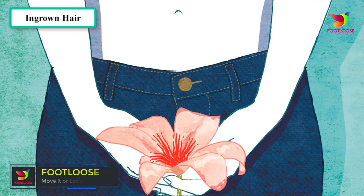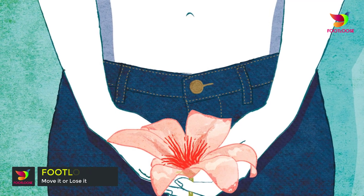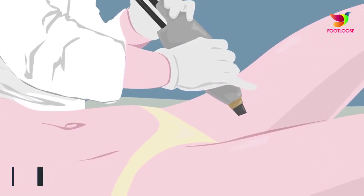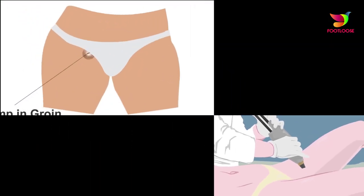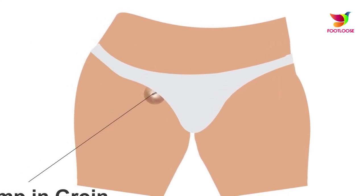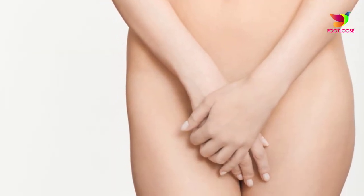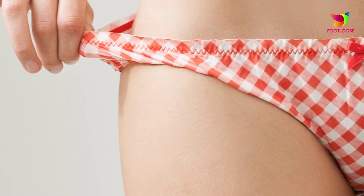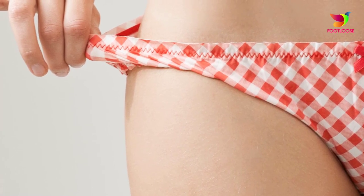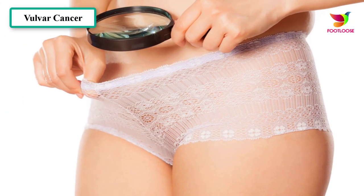If you shave, pluck, or wax pubic hairs, you increase your risk for an ingrown pubic hair, which can cause a small round, sometimes itchy or painful bump that resembles a pimple. The bump may be filled with pus, and the skin around the bump may become darker. You can apply warm soaks to the area, which will help it resolve itself without treatment. Don't try to extract the hair yourself; if it becomes inflamed, see your health care provider as you may have an infection.